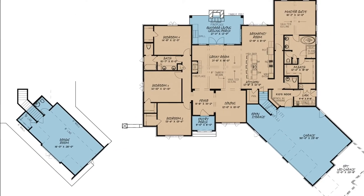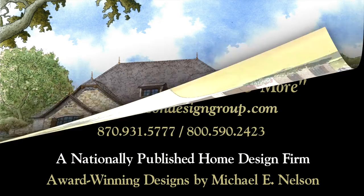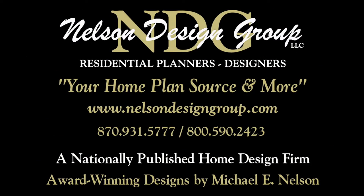With this home, you'll have a world of options. At NDG, our goal is to provide our customers with a home plan that suits their needs.